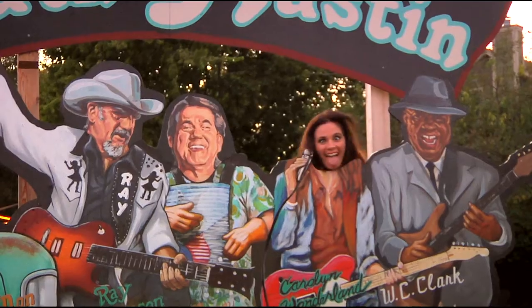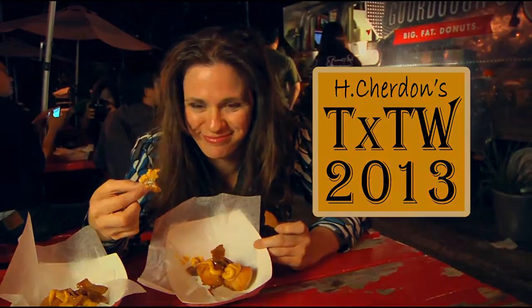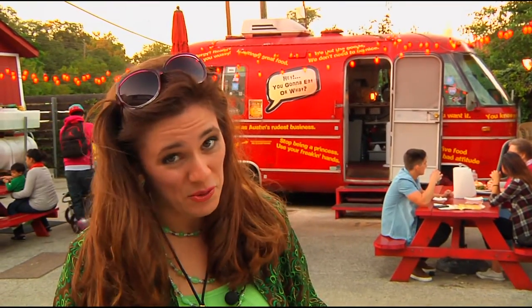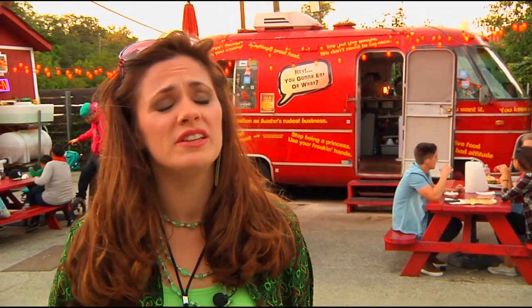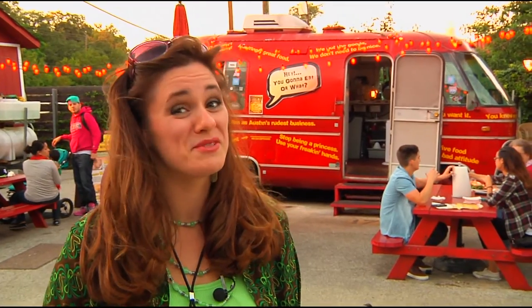Hi, I'm Sheridan, and this is my trip to Truck by Truck West 2013. Alright, so we're here, and these guys are working very hard to solidify a reputation as Austin's rudest business. We'll see about that.